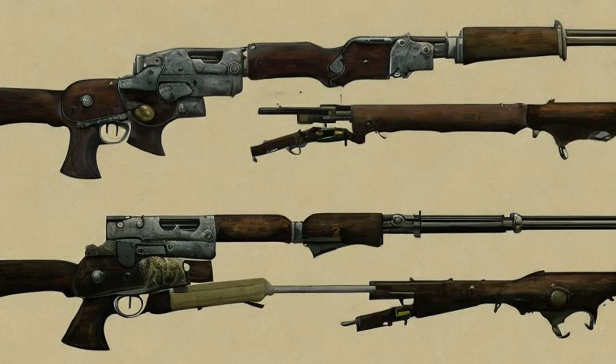Backwater rifle, a lever action rifle variant, found on a shelf in the Chinese intelligence bunker during the Velvet Curtain quest.